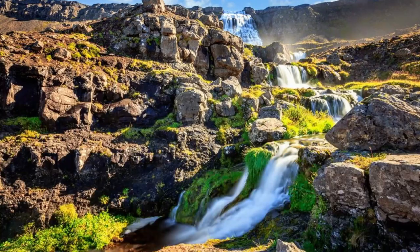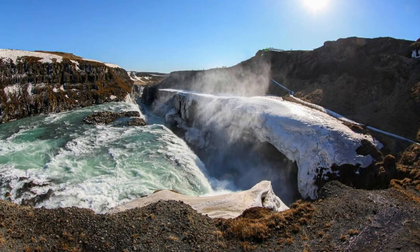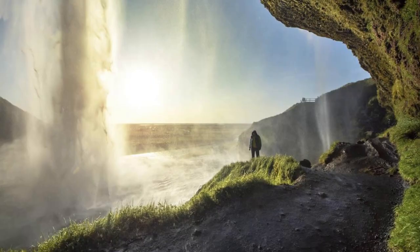Golden Circle. Embark on a journey along the Golden Circle, a popular tourist route that showcases some of Iceland's most iconic natural attractions. Visit Þingvellir National Park, a UNESCO World Heritage Site known for its geological significance and historical importance. Marvel at the dramatic landscapes of Gullfoss, Iceland's most famous waterfall, and witness the power of Geysir, a geothermal area where hot springs erupt in spectacular fashion.